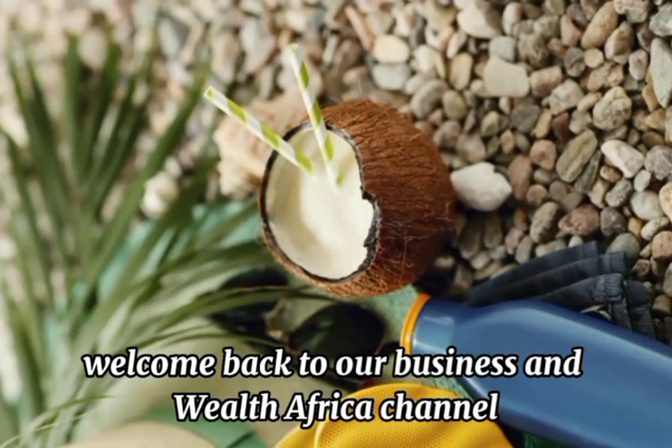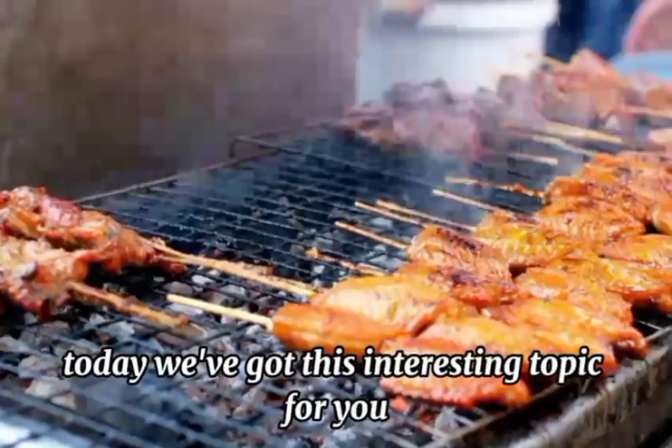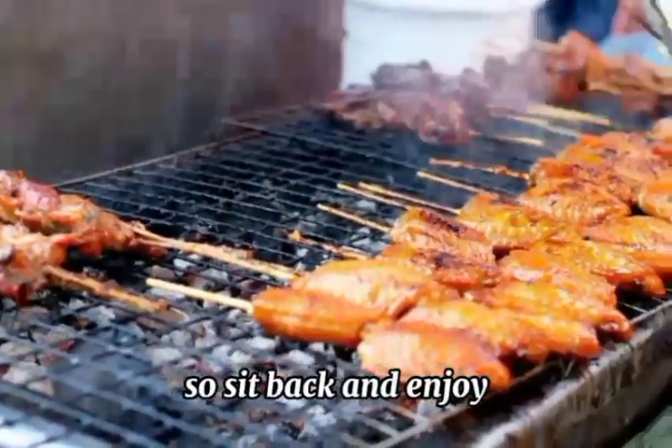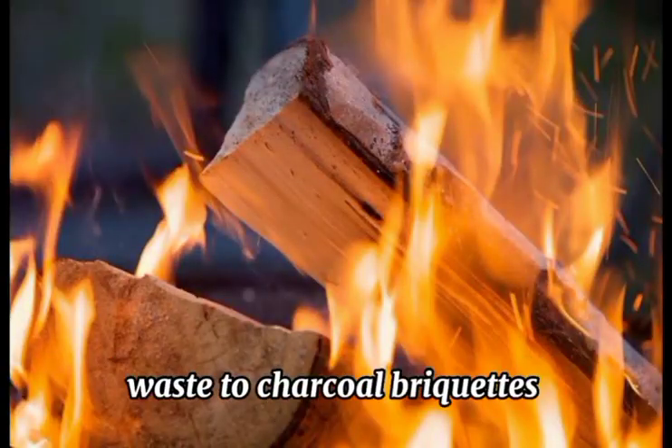Welcome back to our Business and Wealth Africa channel. Today we've got this interesting topic for you, so sit back and enjoy. Our topic for this course is turning wooden waste to charcoal briquettes.